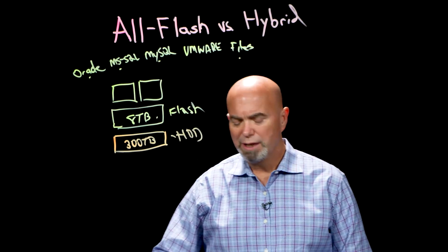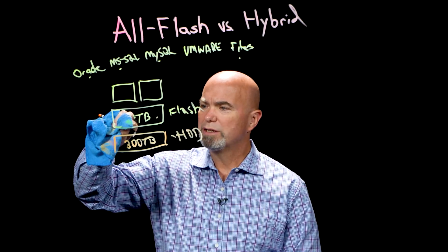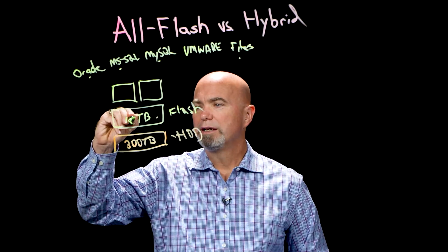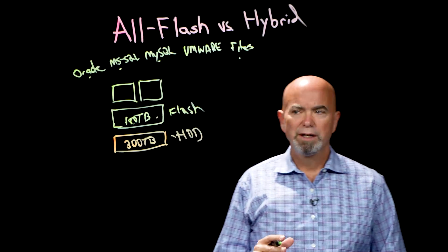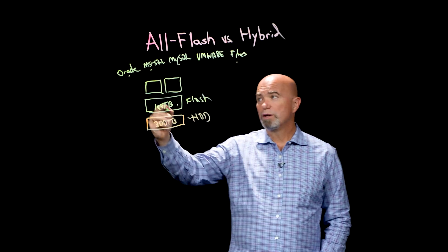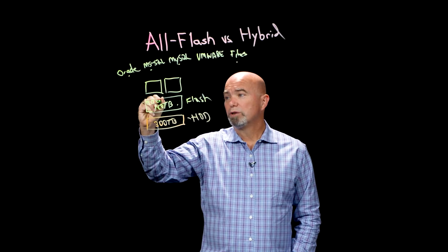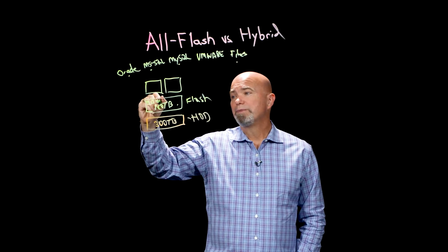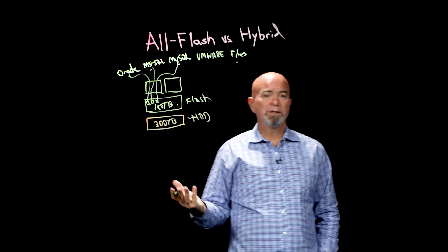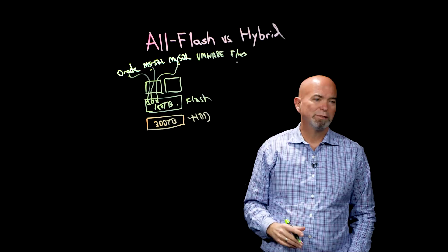So what if you came in and instead of doing this — instead of making it an 8 terabyte flash tier — what if it was a 180 terabyte flash tier? Now I've got enough flash that I can do some things. For example, I could lock my Oracle, Microsoft SQL, and MySQL databases into flash. And the moment I do that, I've got all-flash performance for those databases that absolutely have to have it.